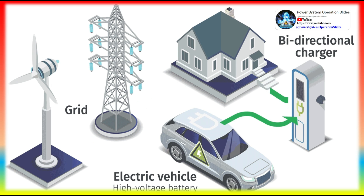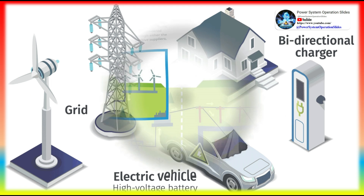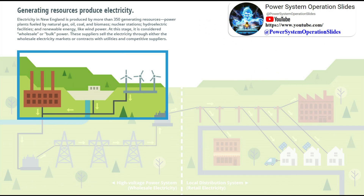The origin of the electricity that consumers purchase varies. Some electric utilities generate all the electricity they sell using just the power plants they own. Other utilities purchase electricity from other utilities,